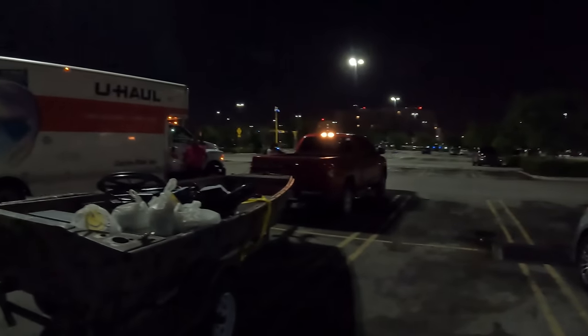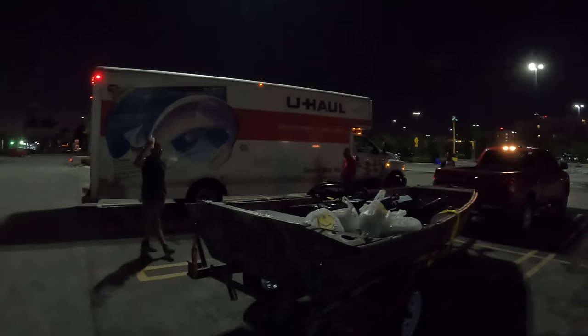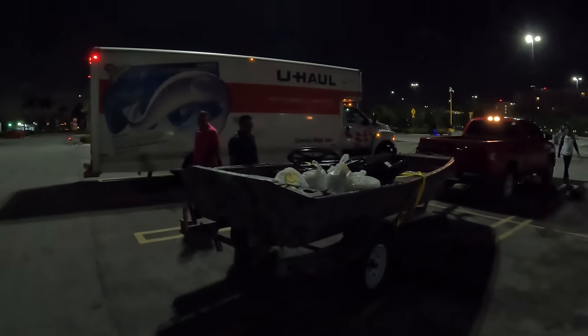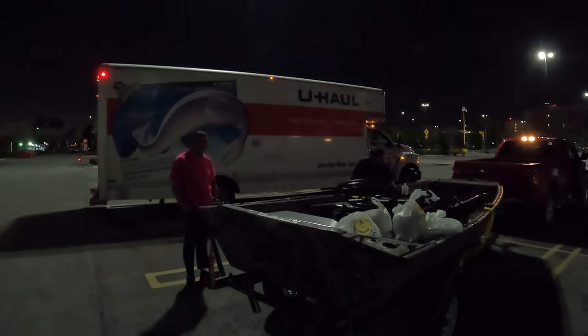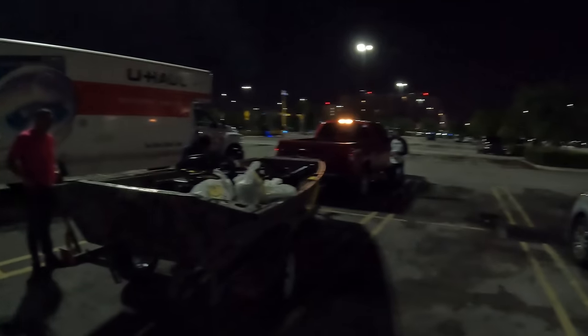We are here in Miami. Look at the crew here at the warehouse. We've got Jack, we've got Steve, and look — we've got the boats in the truck.